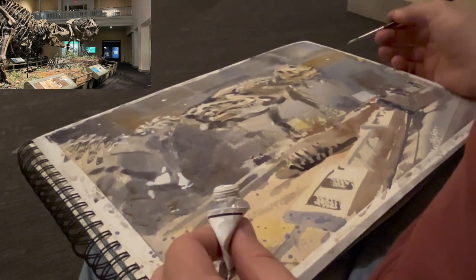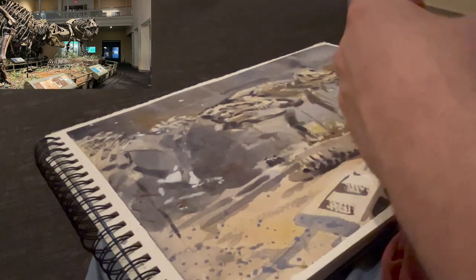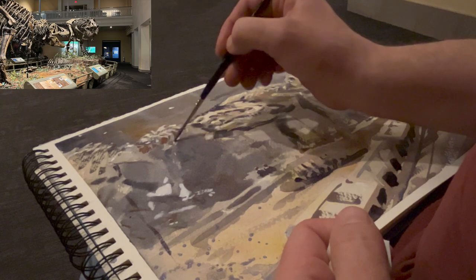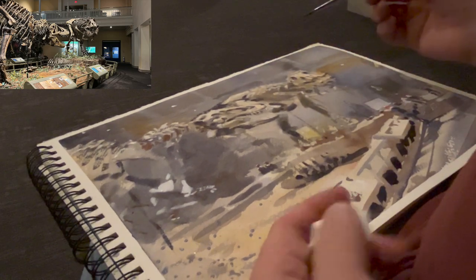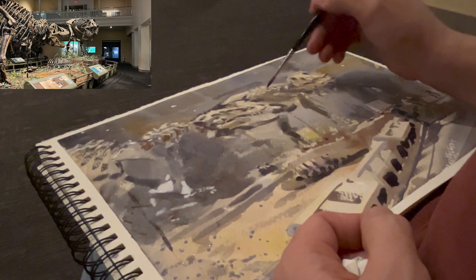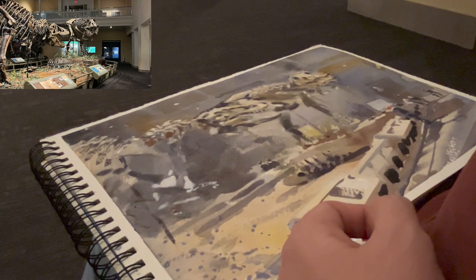Once I get all the major shapes worked out, I allow myself to do some of the detail and set in some figures. I'm going to use the white gouache to break the figures into first just the silhouette of the figure, and then the white gouache allowing that top plane to help them feel illuminated. The figures are very important to me in this scene because they really help to sell the scale of the size of these animals and people in this sort of atmosphere of the room.